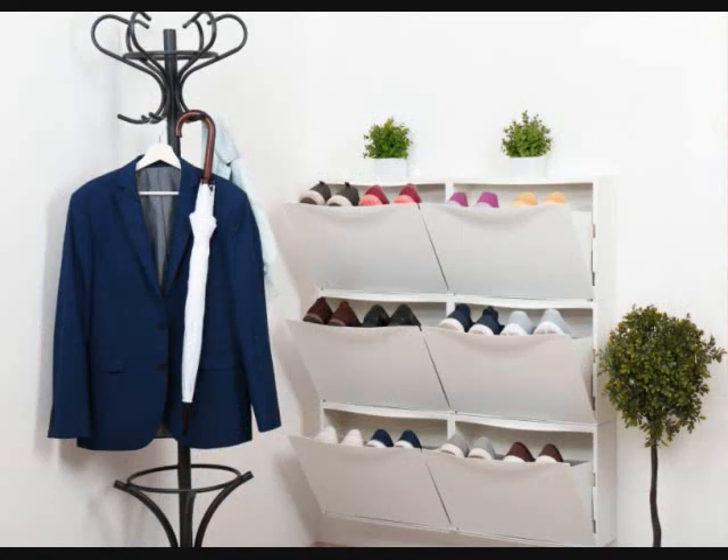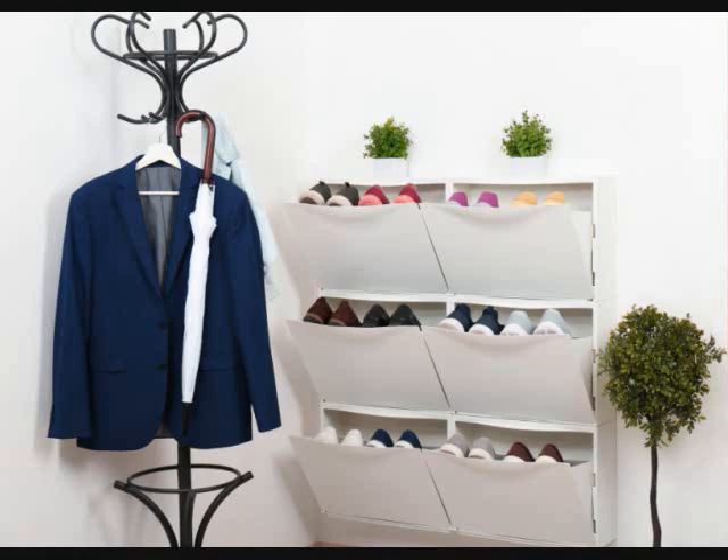2. Get a shoe drawer for small spaces. If you want to keep your shoes out of sight and organized neatly, then a shoe drawer is just the thing you need. Getting shoes in and out is no problem — you'll simply pull down the handle and grab those shoes or slip them back in. Plus, you can use the top of the drawer for displaying decor or storing your keys.